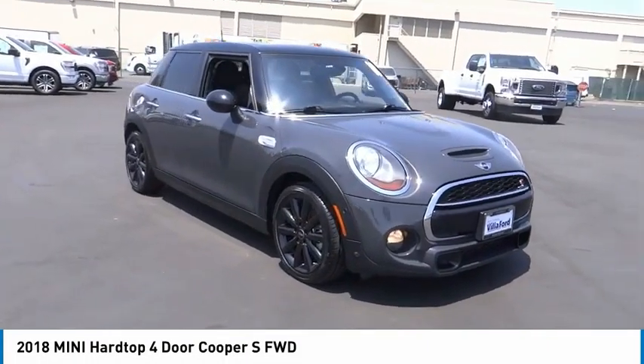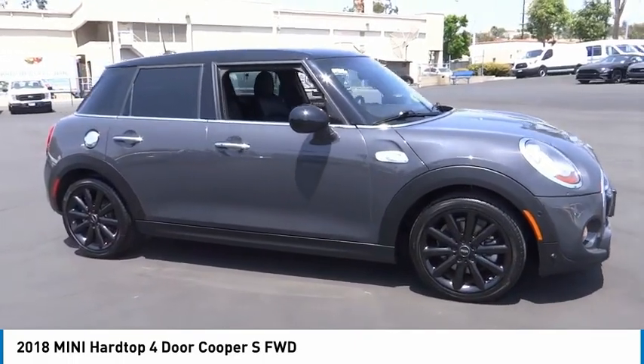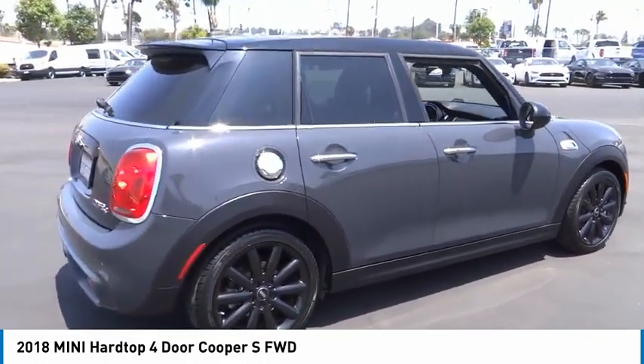Stop by and take a look at the 2018 Mini Hardtop 4-Door. The Mini Hardtop 4-Door comes with agile handling and quick, precise steering that makes the Mini Hardtop 4-Door lots of fun to drive.